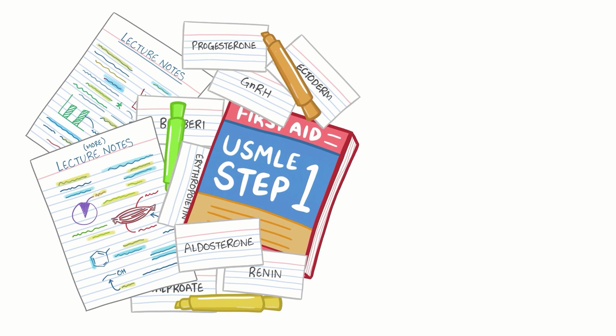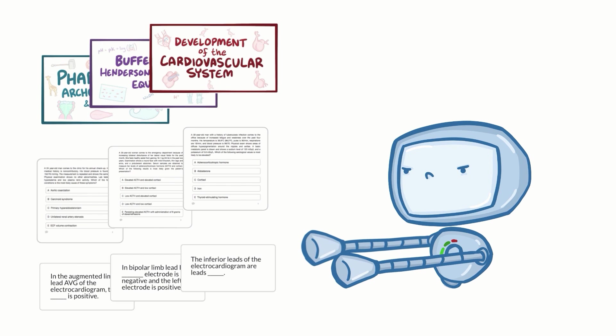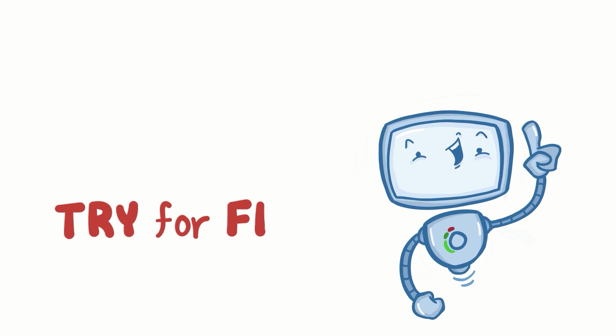Learning medicine is hard work. Osmosis makes it easy — it takes your lectures and notes to create a personalized study plan with exclusive videos, practice questions, and flashcards, and so much more. Try it free today!